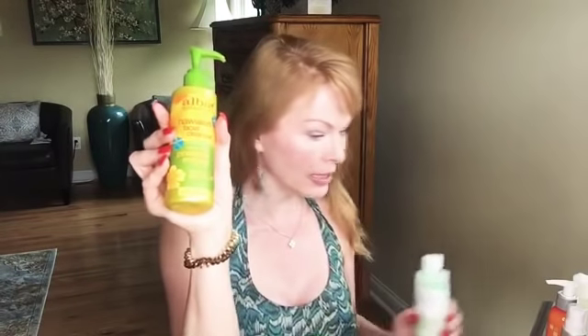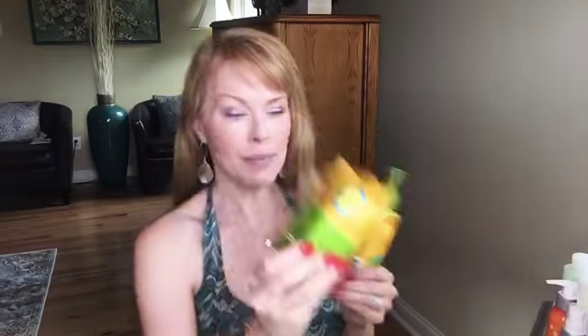This Mario Badescu cleanser is a little pricey — about $14 — but a great alternative at about half the price is the Alba Botanical Hawaiian facial cleanser, a purifying pineapple enzyme cleanser. It's all natural, 100% recyclable, and just as effective as the Mario Badescu. It also comes with exfoliating wipes — three-in-one towels that are deep pore purifying, remove your makeup, cleanse your skin, and include a toner.